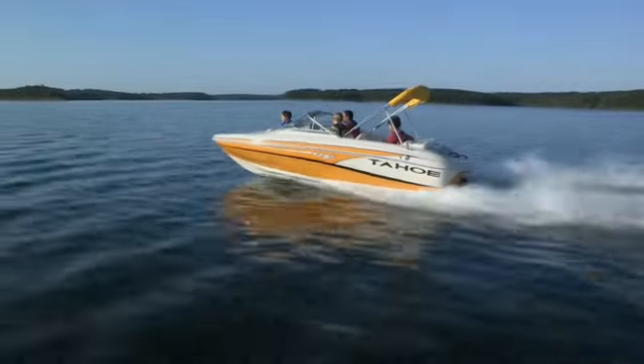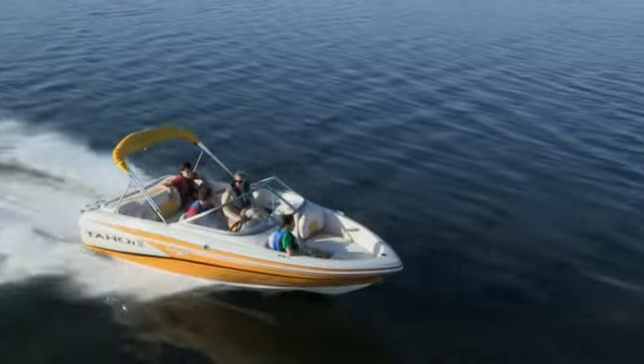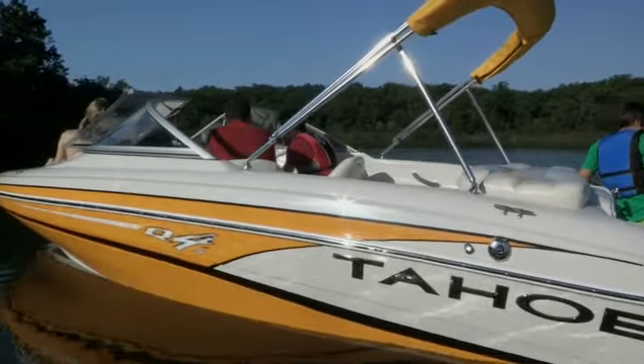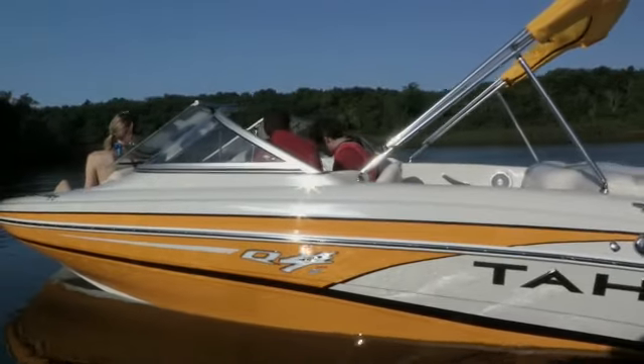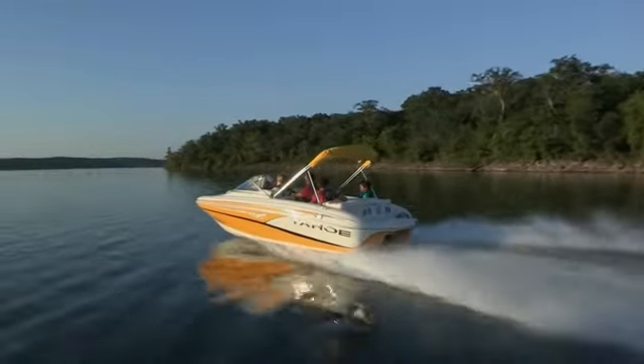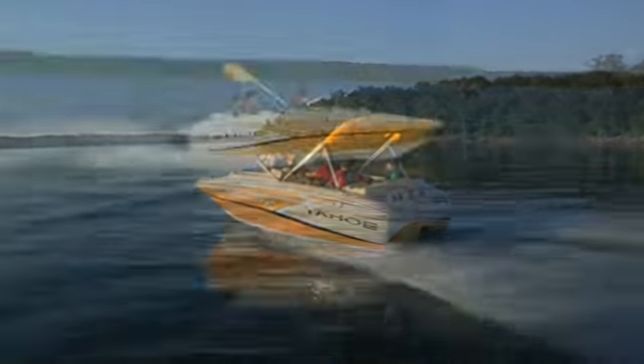The Tahoe Q4i is a nimble, racy runabout with class-leading value and stunning good looks. In fact, its contemporary graphics lead the industry in style. Its efficient four-cylinder MerCruiser stern drive delivers outstanding fuel economy with the power to please even experienced boaters.